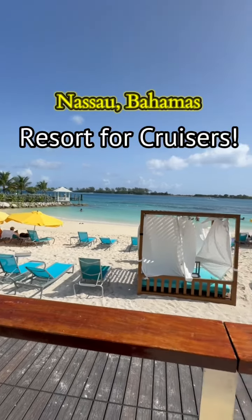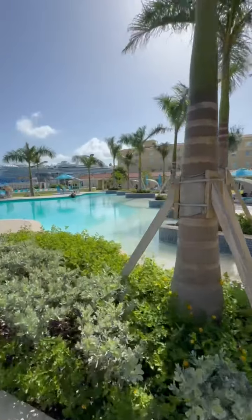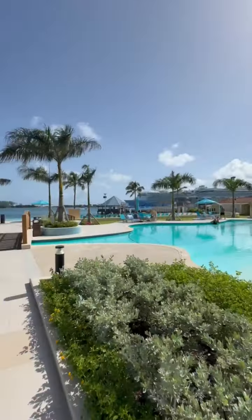What if I told you that you could experience a tiny slice of paradise in Nassau, Bahamas by only taking a short 10-minute walk from the ship? Well, it's true.